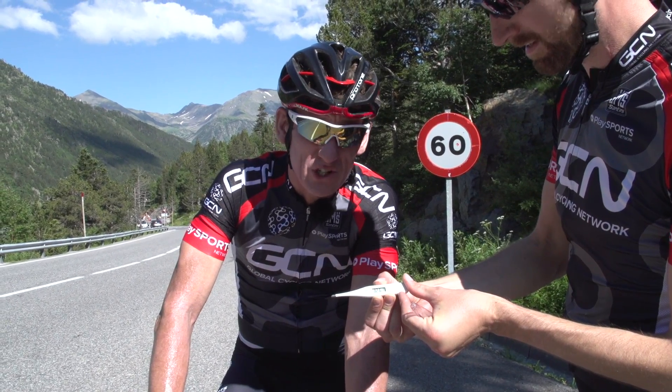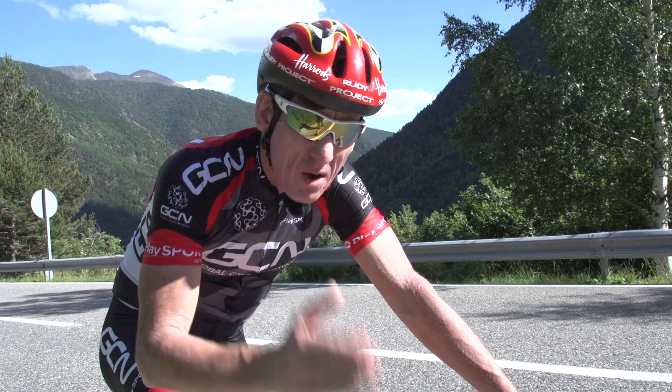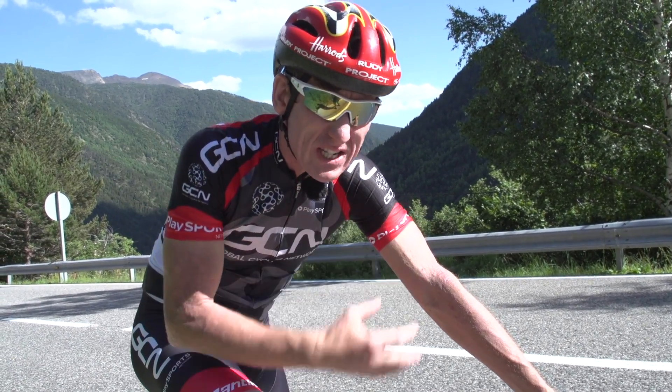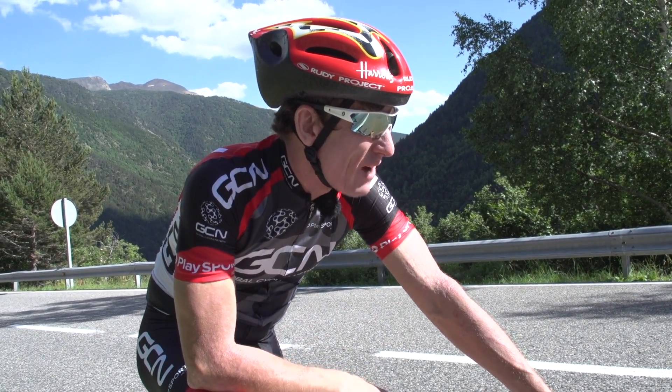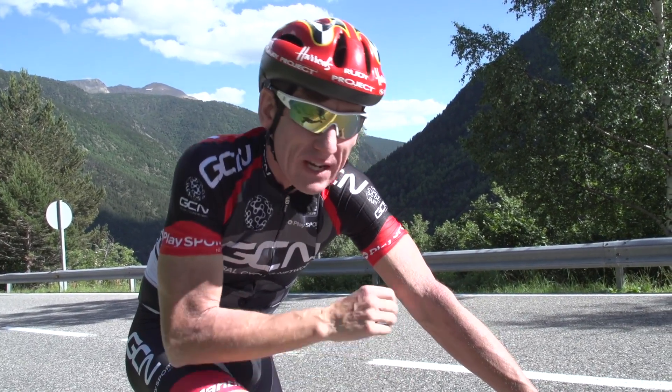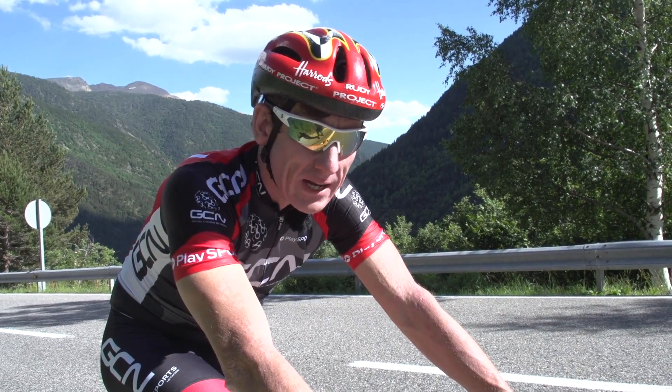It's time for the Rudy Project Freezer. Run number two up the brutal Alcalà's. I've had a little bit of a rest and some sweets to get my sugar levels up. Now, another 20-minute run in the Rudy Project Freezer at a perceived effort again of 7 out of 10. Here we go.